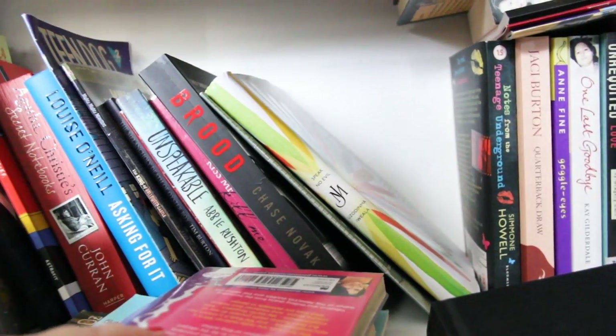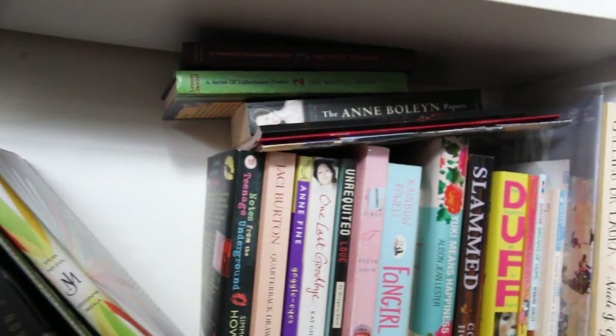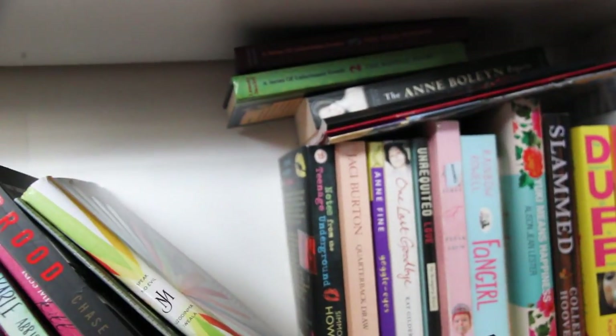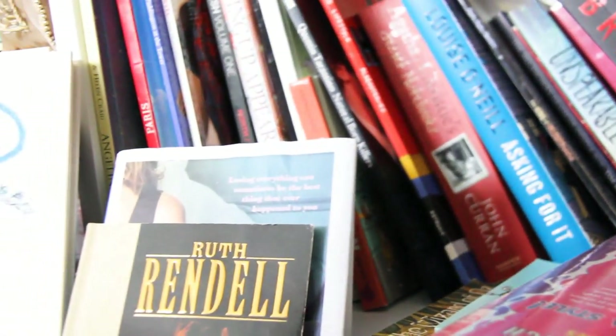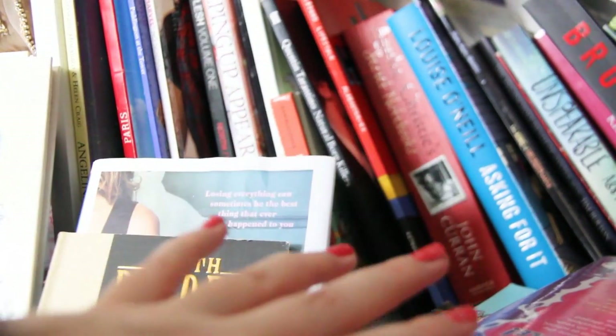I'm going to end the video here because we still have loads more books on this shelf to get to. Part four will be up very soon. Here is all the aftermath of all these books — I hope you enjoyed this part and I'll see you again soon for another video.